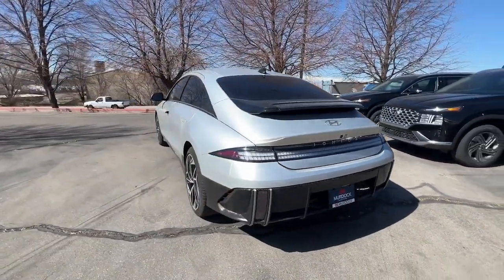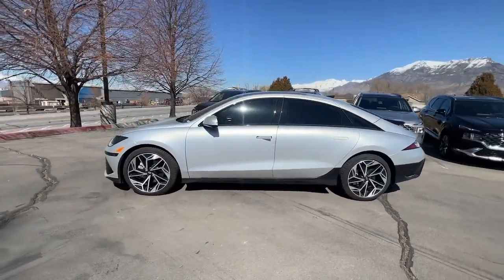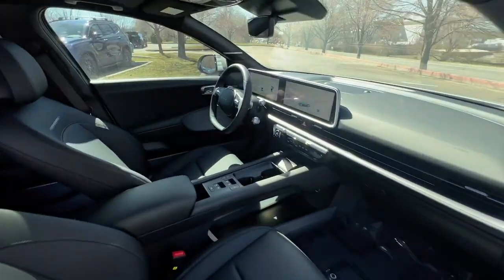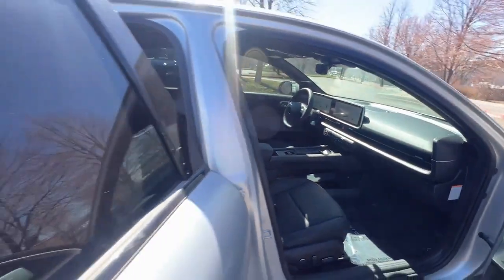Here's a stunning IONIQ 6, the EV that offers a quiet, spacious interior, quick acceleration, engaging performance, a modern minimalist aesthetic, long driving range, and standard driver assist safety features — all at a surprisingly affordable price.